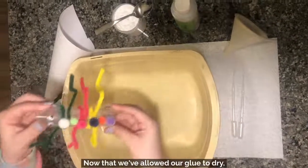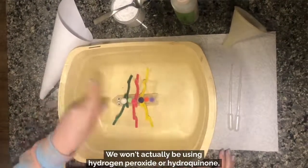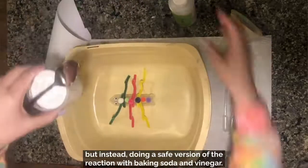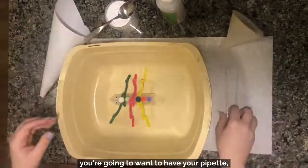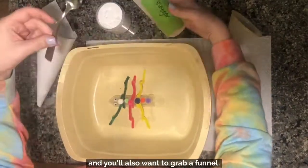Welcome back! Now that we've allowed our glue to dry, we can get our chemical reaction going. We won't actually be using hydrogen peroxide or hydroquinone, but instead doing a safe version of the reaction with baking soda and vinegar. For this part of the project, you're going to want to have your pipette, baking soda, vinegar, and spoon.